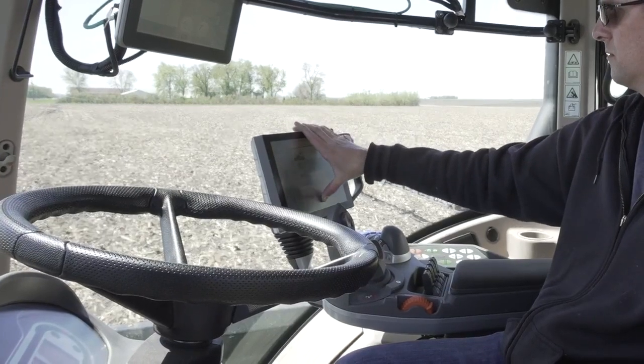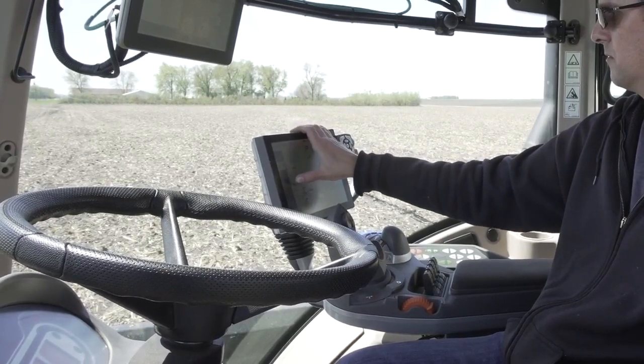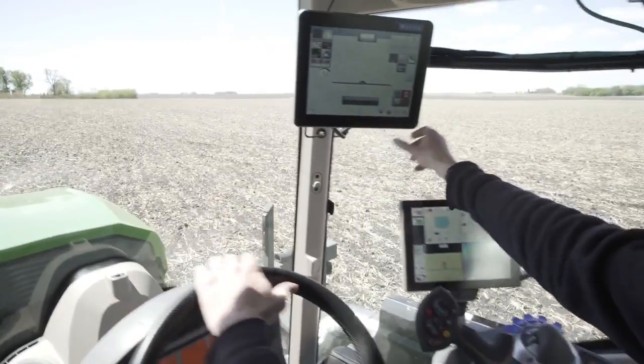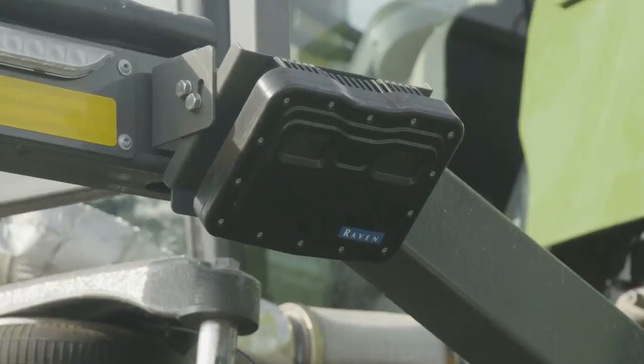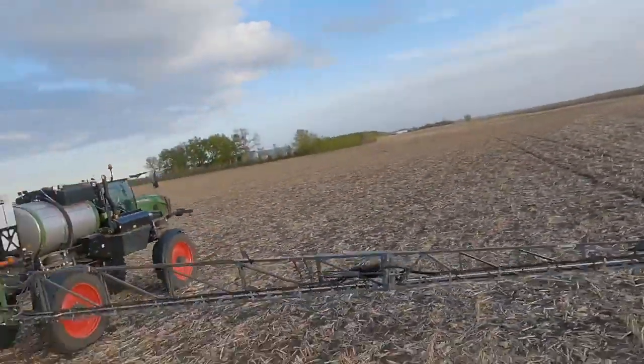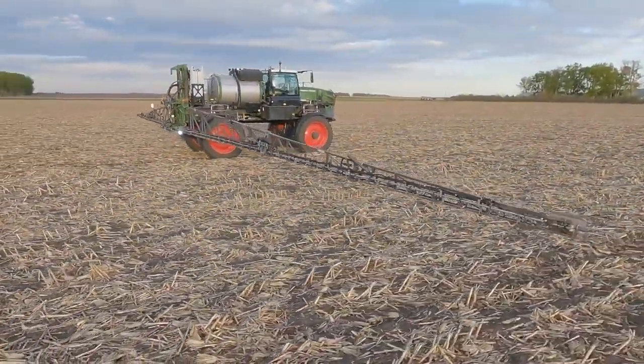With one-touch fold, the machine is ready to spray in an instant. And tracking jobs has never been simpler. Fendt uses some of the industry's best technology for data transfer, machine-to-machine communication, vision guidance, and boom height control systems to lead your business and application into the future.